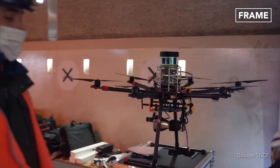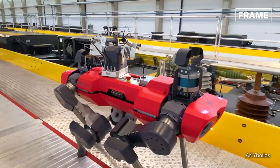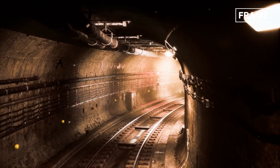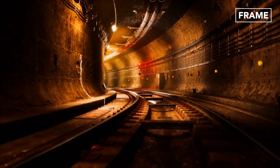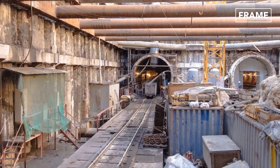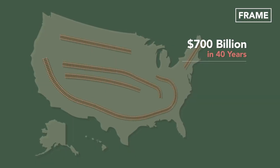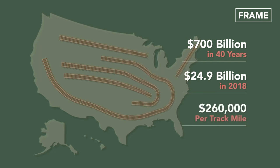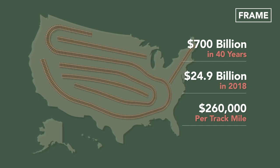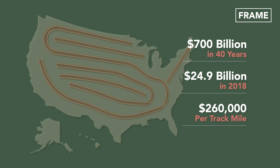It is, however, too early to say at what cost these new technologies will come. On average, it costs between $1 million to $2 million to construct just one mile of rail sidings. The 2021 report card for America's infrastructure found that of the $700 billion spent over the last 40 years by private railroads, $24.9 billion was spent in 2018 alone, averaging $260,000 per track mile.